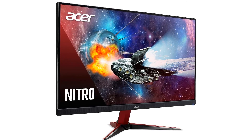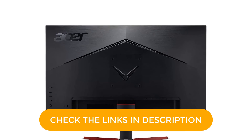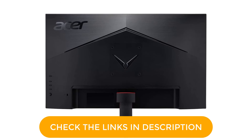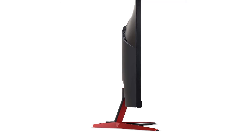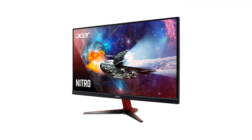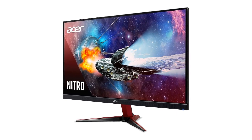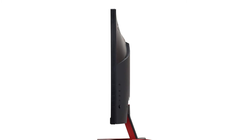AMD FreeSync technology helps you play games or do any graphic-intensive task with ease and comfort. The bezel is super thin and leaves a widescreen for you to work on. The monitor is equipped with VGA and HDMI connectivity. The VESA wall mount makes installation easy. You can enjoy watching movies or browsing alongside the hectic workload. All these features help you work with ease and comfort and boost your productivity. The monitor weighs 5.1kg.